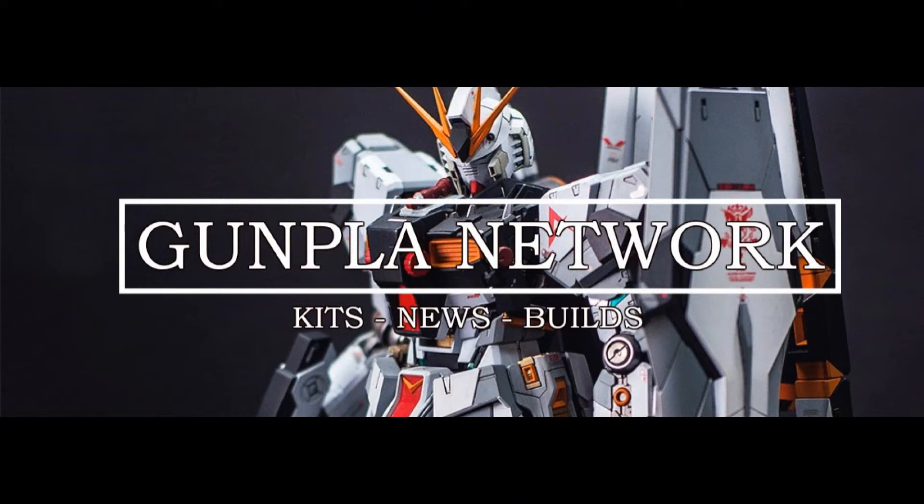And that was it for the news — told you it was going to be short this week. So let's follow with the most epic top of the internet, the Top Builds of the Week, presented by Gunpla.network Facebook page.